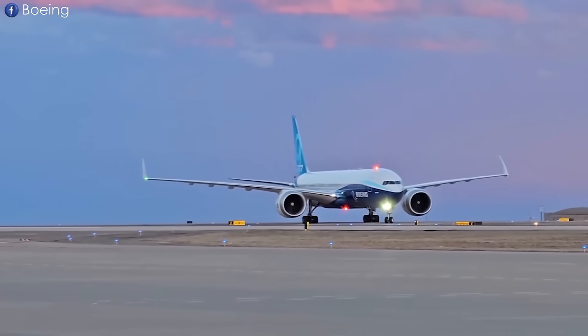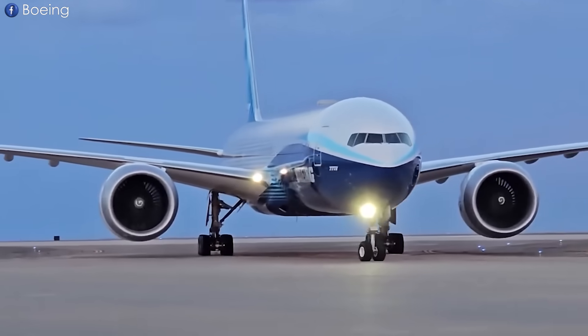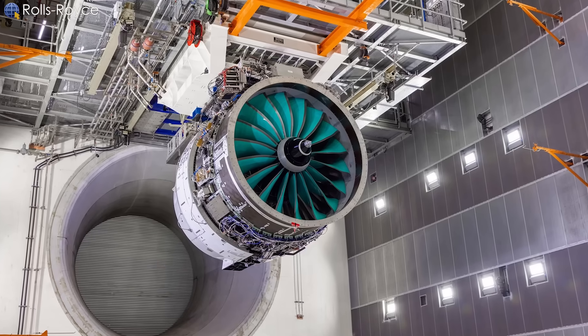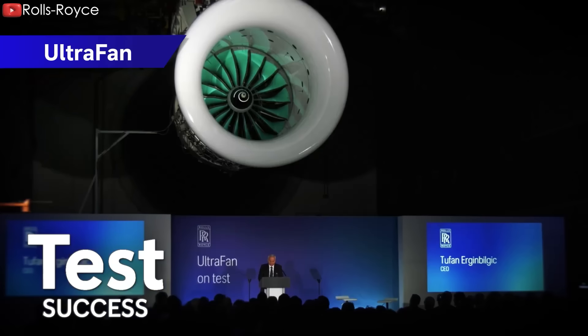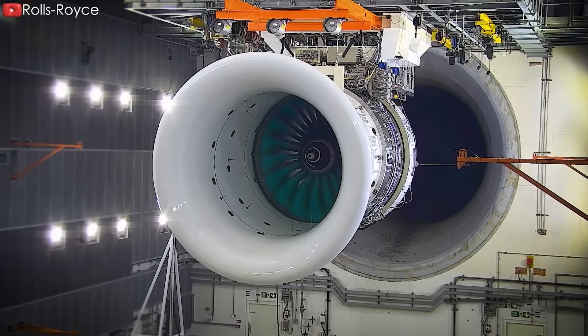In summary, the GE9X still maintains a higher position in propulsion and emphasizes advanced materials, and more importantly, it is a certified product. On the other hand, UltraFan delivers greater improvements in performance, sustainability, and flexibility. Having a wider thrust range makes it suitable for a wider range of aircraft.